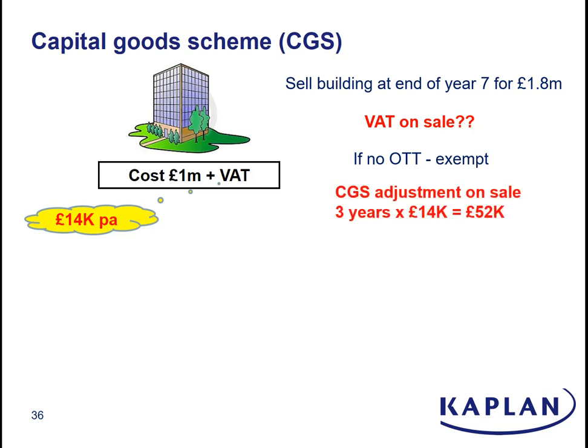If we don't opt to tax the sale, there will be a capital goods scheme adjustment on sale because the last three years — years 8, 9 and 10 — are viewed as zero taxable usage. With zero taxable usage, the initial VAT recovery would have been zero, i.e. zero per annum. Compare that with the £14,000 per annum we initially recovered on, and you've got an adjustment for each of those last three years of £14,000. So the business will actually have to pay £42,000 back to HMRC, which isn't pleasant.